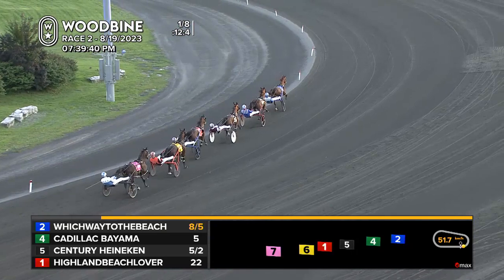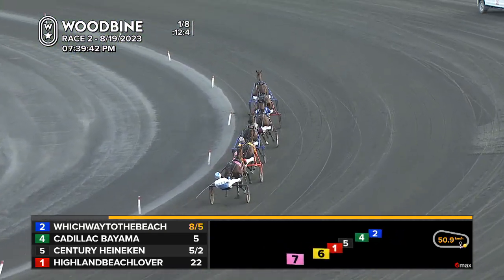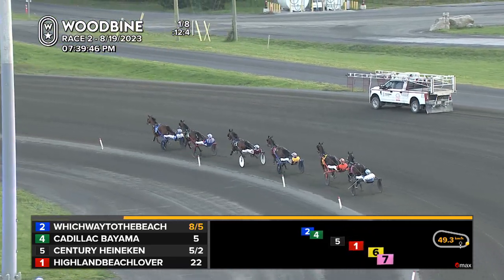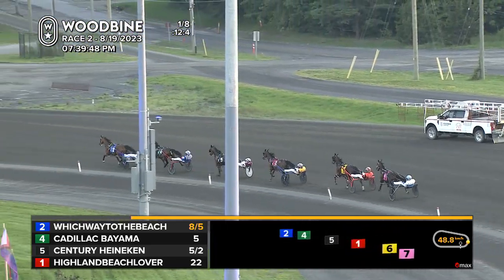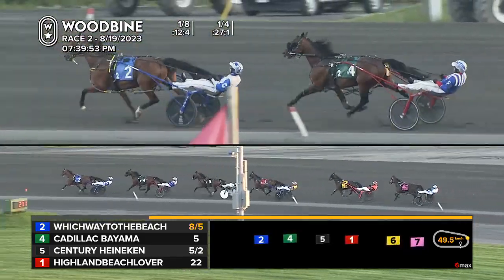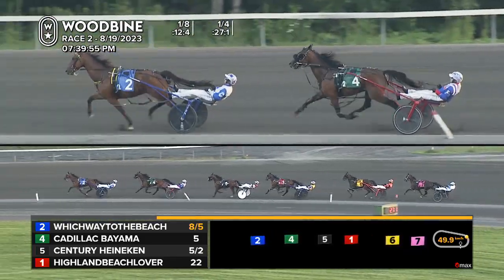Ahead of Fabrizio in fifth, and Powertrain is taken over to the rear of the field, sixth and last position, but only about five or six lengths off the lead. Making the way to the quarter call, it's Which Way to the Beach. Travis Cullen designated to make the pace — twenty-seven and one-fifth.